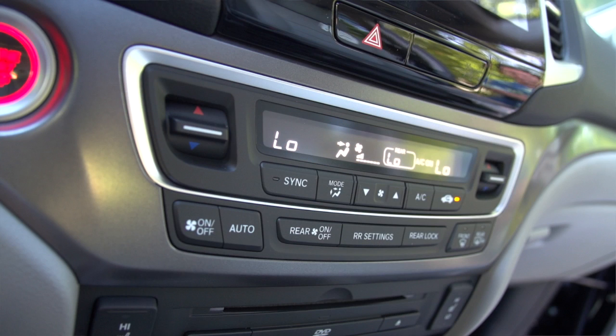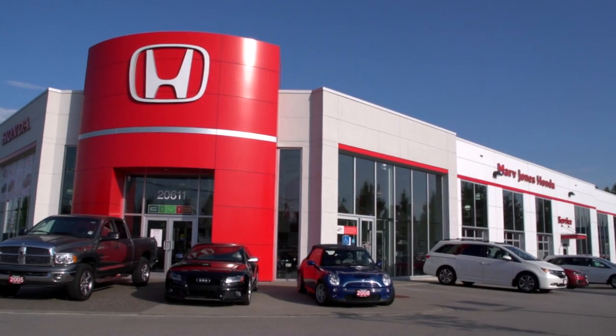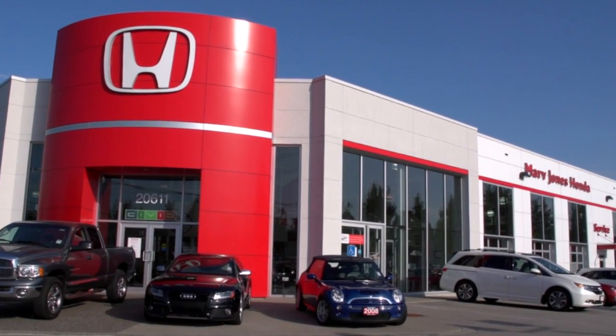Once again, I'm Jason Matteau from Marv Jones Honda, showing you the 2016 Honda Pilot. Come on down, take a test drive, and put your order in — they are selling quickly. It's a great vehicle and I'm sure you'll see the value in it. The Honda Pilot.